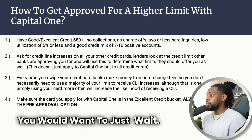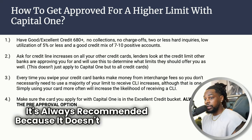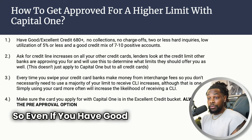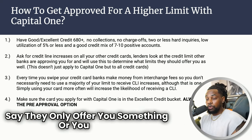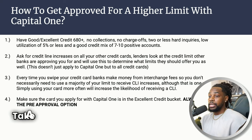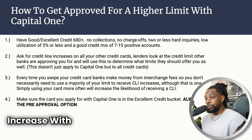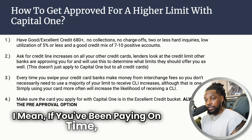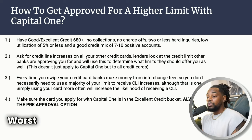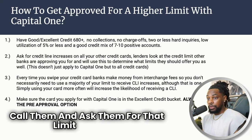Always use the pre-approval option — it doesn't impact your score and it gives you the answer to your question. Even if you have excellent credit but they only offer you something in the good to fair option, take a look at your other credit cards. If your limit is very low, try to do a credit line increase with all your institutions. If you've been paying on time and have a good relationship, you'll more than likely get approved. Worst case, do a manual review — call the bank and ask for that limit increase.